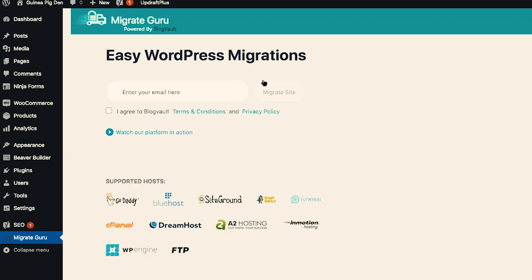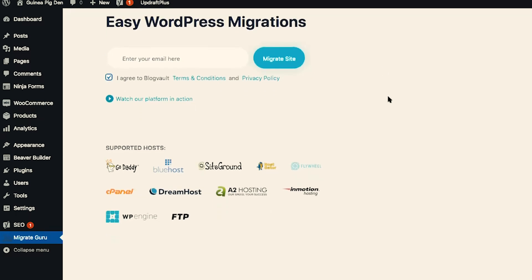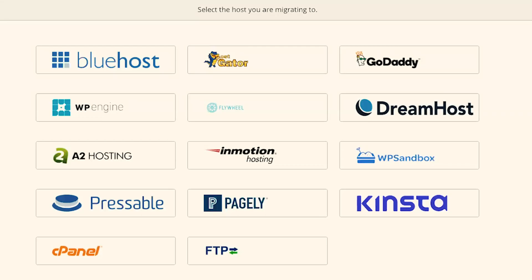Migrating your WordPress website to another host is made easy with the MigrateGuru plugin. The first step is to enter your email, click on I Agree to BlogVault Terms and Conditions and Privacy Policy, and click on Migrate Site. You'll notice down below that a number of hosts are supported — Flywheel, SiteGround, and WP Engine are all listed here, three of the top WordPress hosting companies I mentioned earlier. So it makes it super easy to pick up and move your website to any one of those. Let's go ahead and enter our email, click on Migrate Site, and then choose the host we are migrating to — in this example, Flywheel.